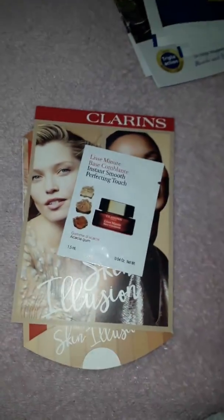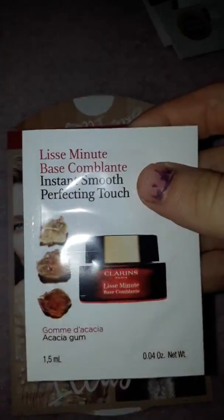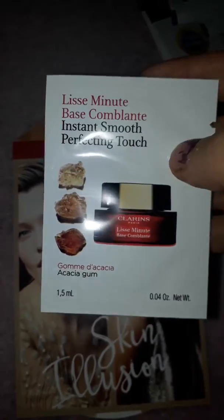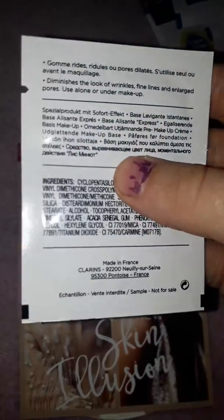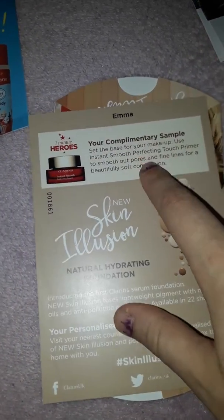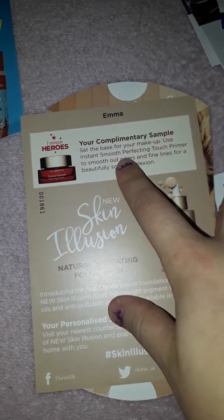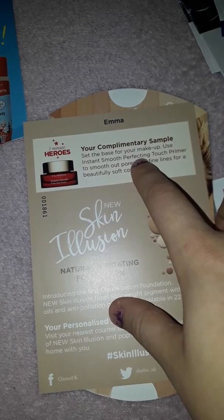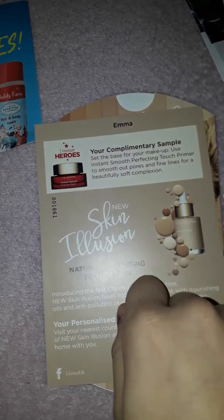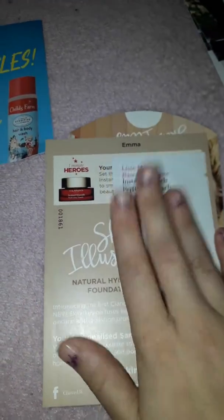The first thing I'm going to show you is from Clarins, and it is an Instant Smooth Perfecting Touch — I think it's an anti-wrinkle cream. They sent me that out in the post and that was off the website Latest Free Stuff. It says: 'Your complimentary sample — set the base for your makeup. Use Instant Smooth Perfecting Touch primer to smooth out pores and fine lines for a beautifully soft complexion.'